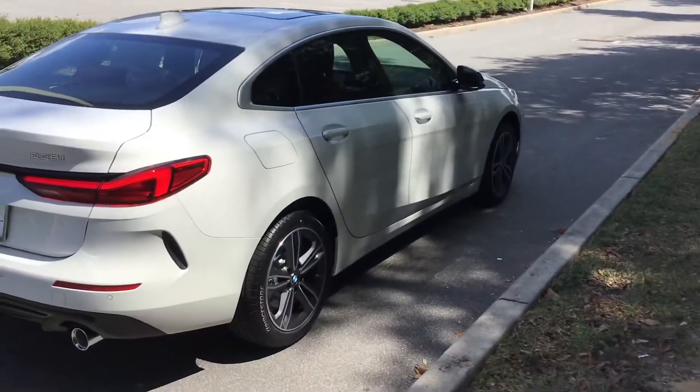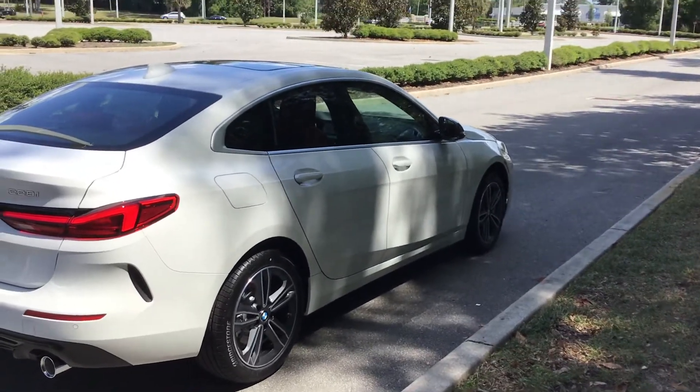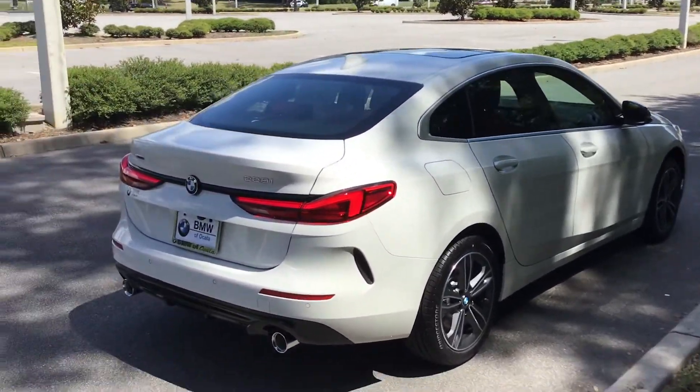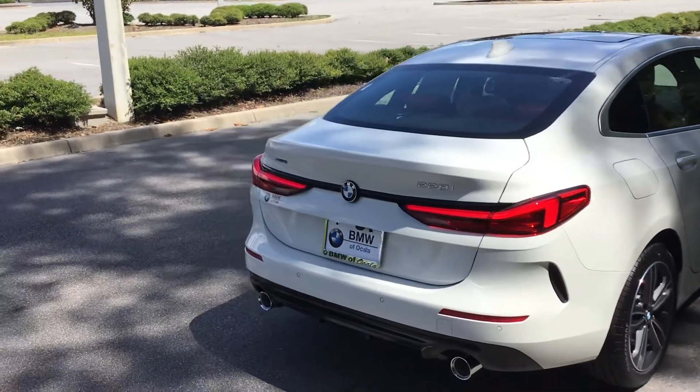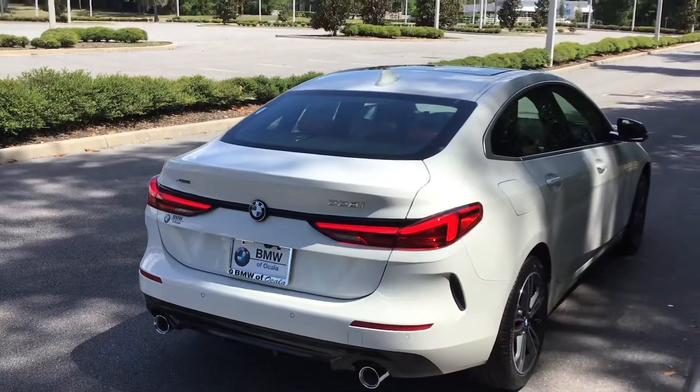This is the first year of the 228 Grand Coupe. While the 2 Series has been out for quite some time as a replacement for the 1 Series, this car really is its own entity. Although it's called a 2 Series Grand Coupe, it has an entirely different chassis, entirely different motor, and entirely different everything.